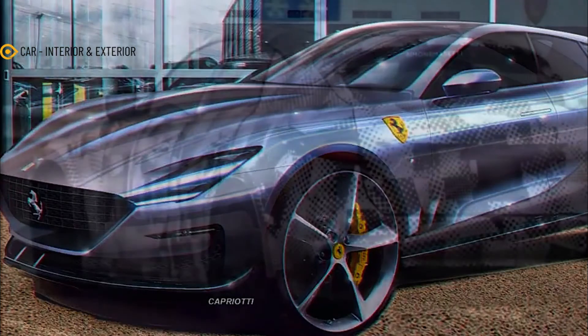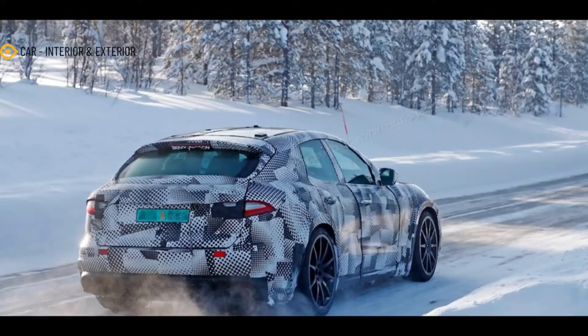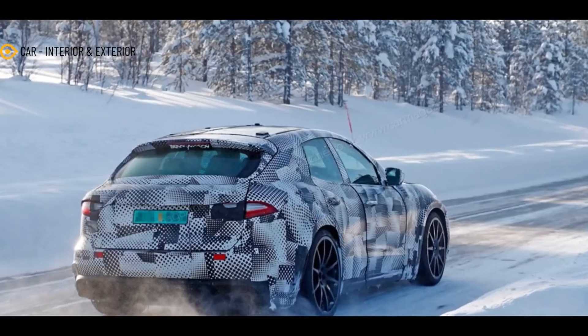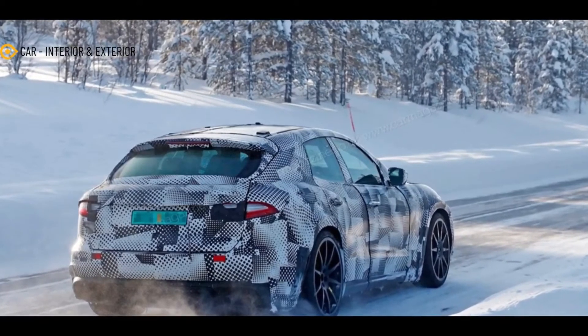The Purosangue will not only go up against the Urus, but also the DBX, Bentayga Speed, Cayenne Turbo GT, and to some extent the upcoming BMW XM.